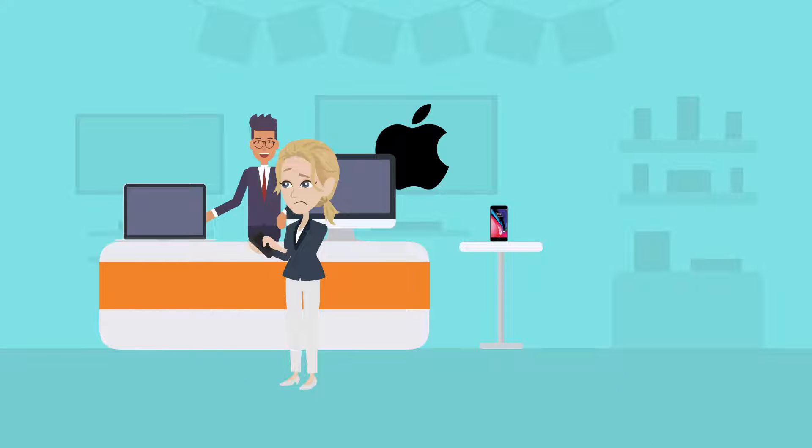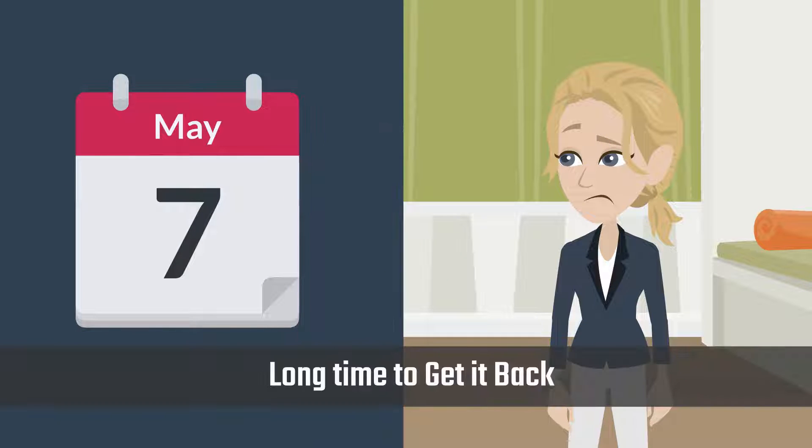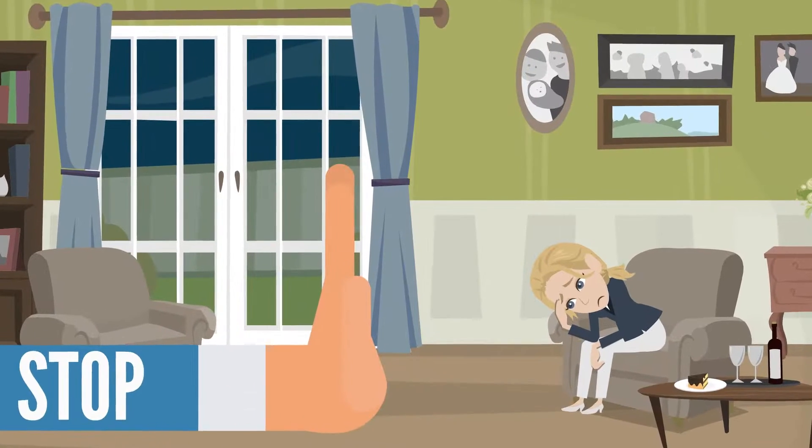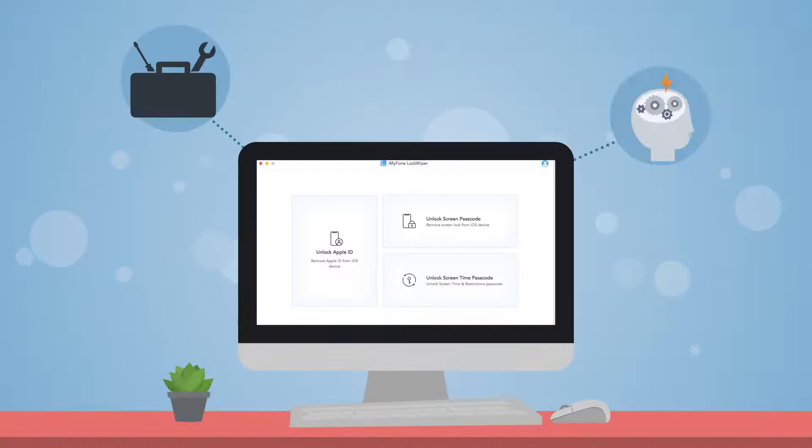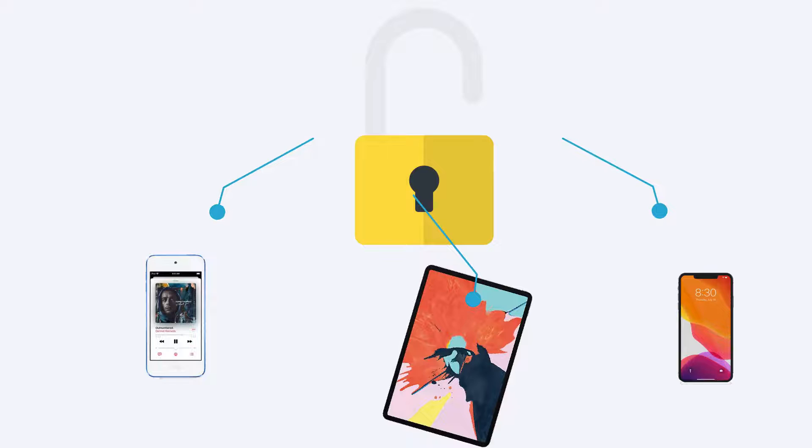Send the device to Apple Store? Well, you will have a long time to get it back. Now, just stop being frustrated. All you need is iMyPhone Lockwiper, a smart unlock tool to help you get access to your locked iPhone, iPad or iPod Touch again.